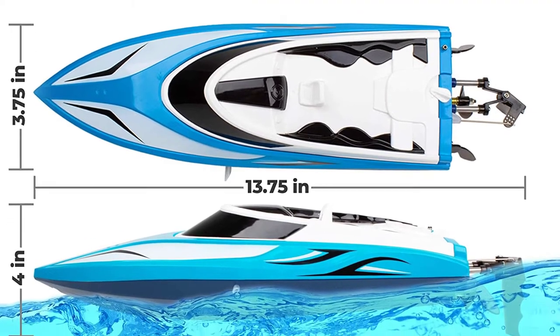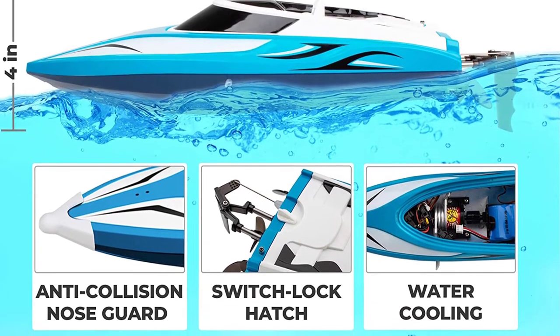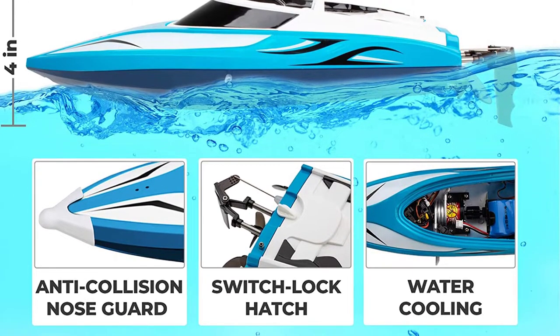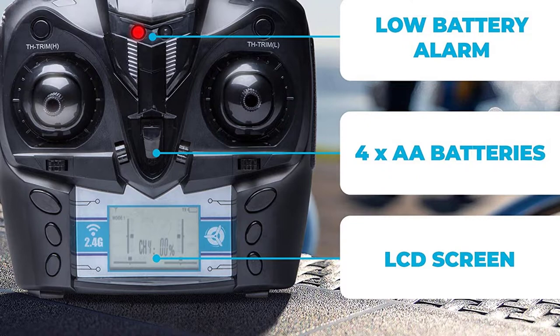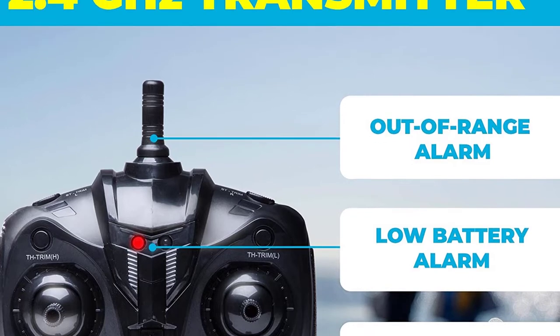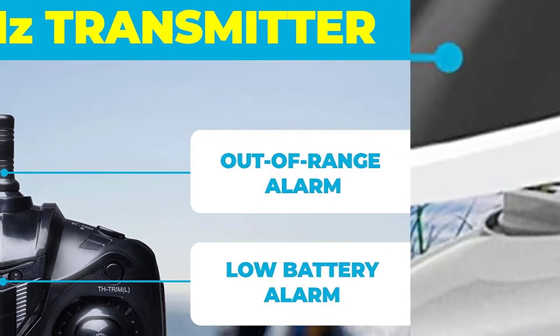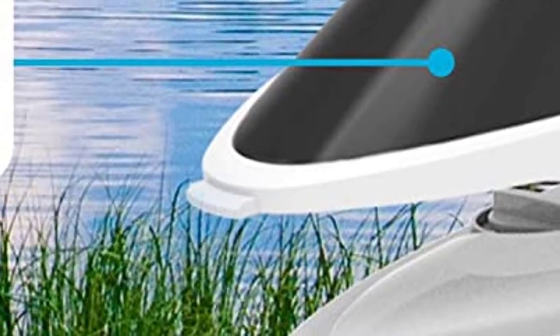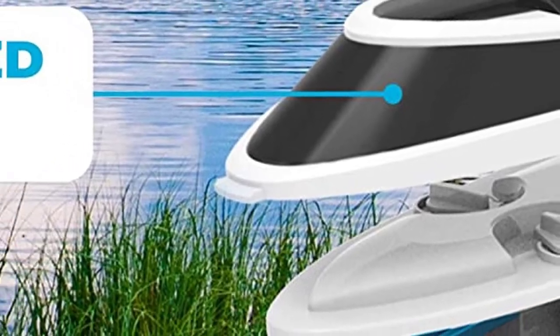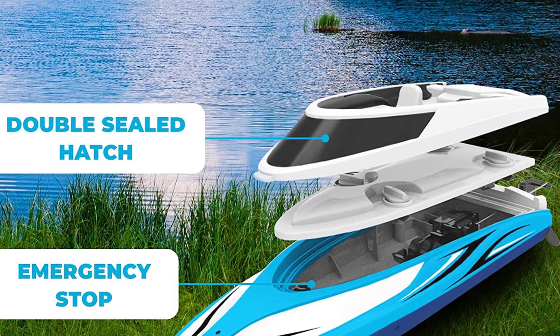The Velocity RC Toy Boat for adults and kids races across water at 20+ mph. This high-speed boat features a 4-channel remote with a 120-meter signal range. Simple and enjoyable for teens and adults, with a full refund if you're not satisfied. Race in rivers and lakes with low surface debris, or indoor pools with liners. Not for saltwater use. The 2.4GHz remote features an LCD display showing signal, power, trim adjustment, throttle mode, emergency stop, and low signal warning.